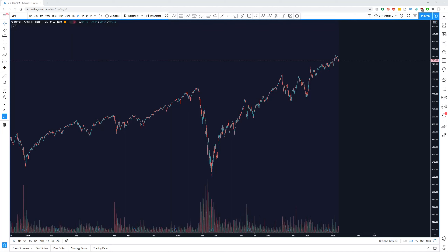SPY, or the S&P 500, continues to put in new all-time highs every single week right now. So it's time we take another look at it and try and figure out how much higher we're actually going to go before we see a significant bear market.